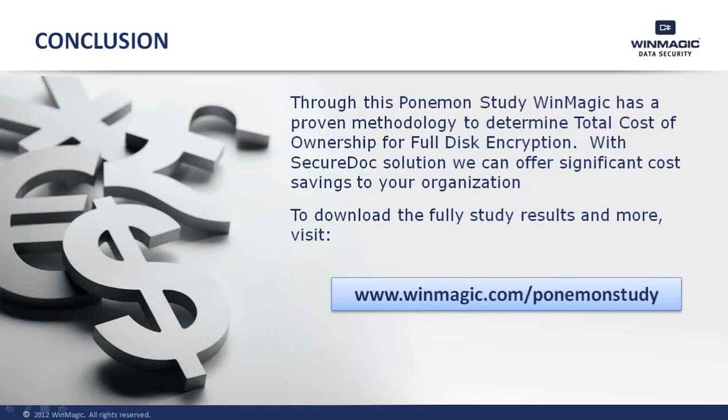There's a lot of really great information we've discovered through this study. If you would like more information about the study, the results, and more, please visit winmagic.com/PonimanStudy. There, you'll be able to find the white paper, the full presentation, a replay of the one-hour webinar, and the ability to contact our local sales reps for more information on WinMagic and SecureDoc. Thanks very much for taking the time to listen today.